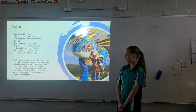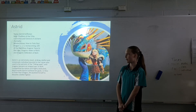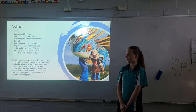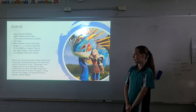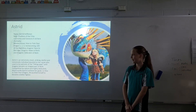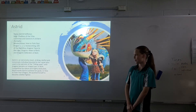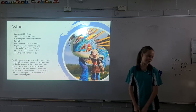Astrid is extremely smart, striking, and delightful, and immensely devoted to her cause. She used to be patriotic of the Viking ways, until dragons became an integral part of Berk. Competitive by nature and highly dedicated, Astrid works hard to achieve her goals. In How to Train Your Dragon, she pushed herself to become a better fighter.